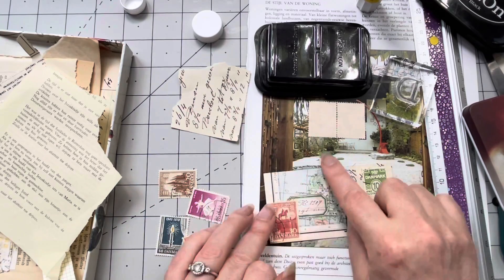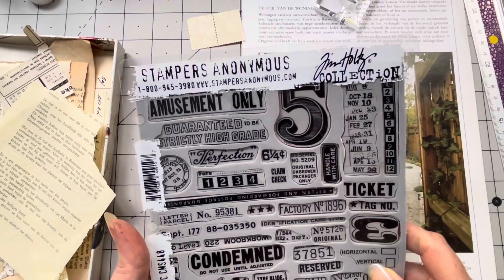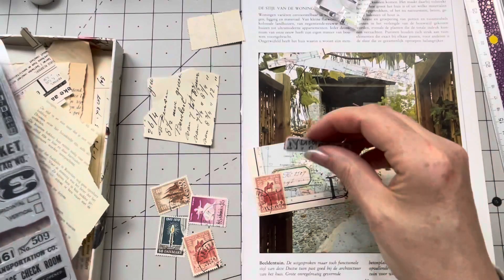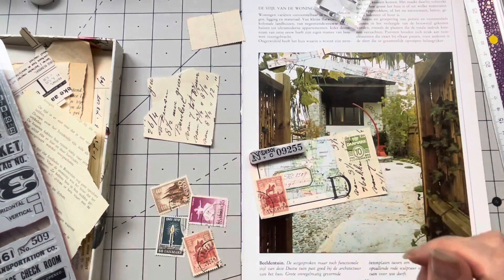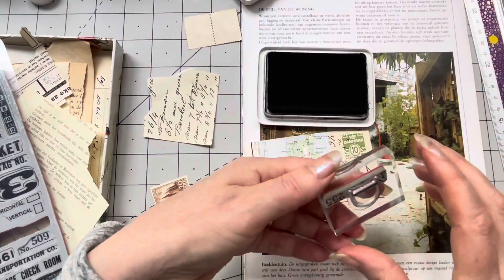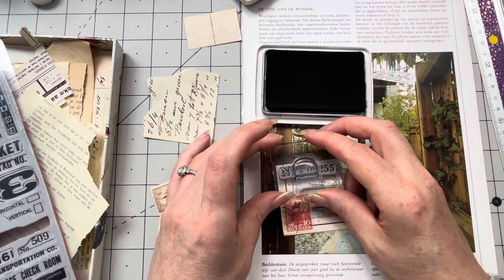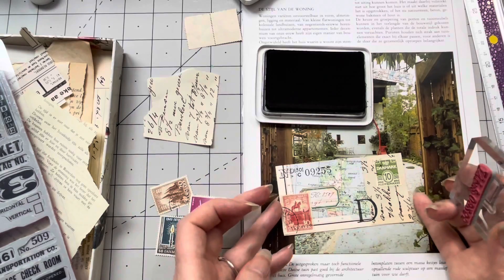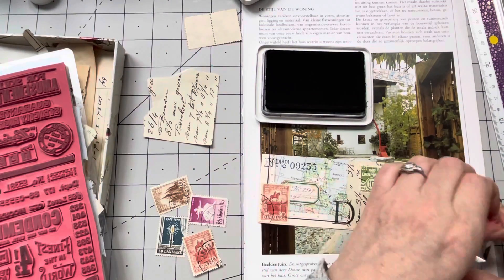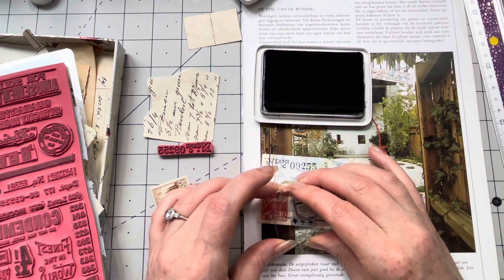I want some sort of stamp over here. Taking out Mr. Tim Holtz of course — something that doesn't say anything in English, just a number. This will work. I took out my other ink — I really prefer this ink to the Stays-On one, not sure exactly why. Stars — let's do some stars because stars work in any language. Putting them on the bottom. I think we're done — let's do the other side.